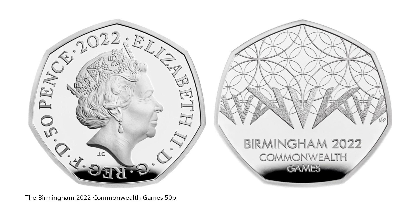The summer of 2022 sees the Commonwealth Games return to the UK, promising a spectacular occasion for British sport. The reverse of this 50p coin features a design by the Royal Mint's own Natasha Preece, who has captured the essence of Birmingham 2022 through a striking geometric design.